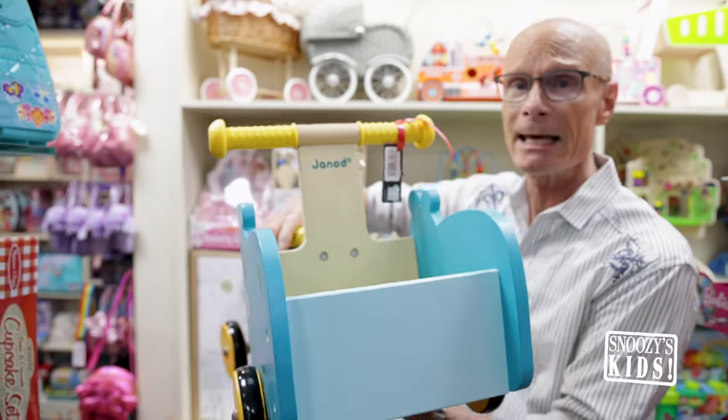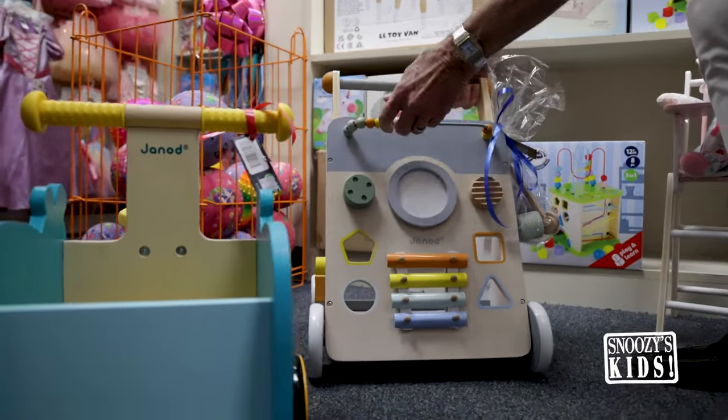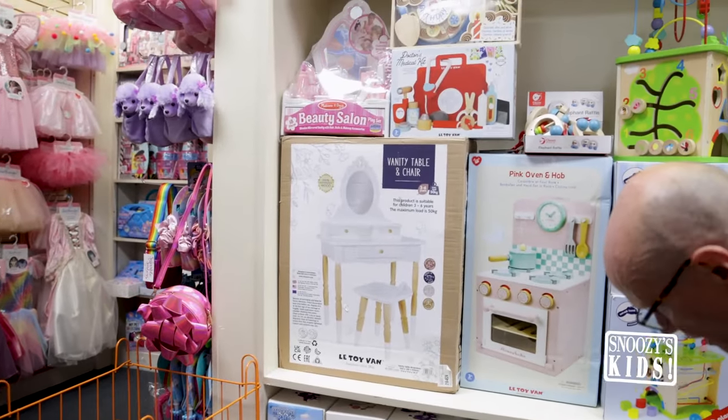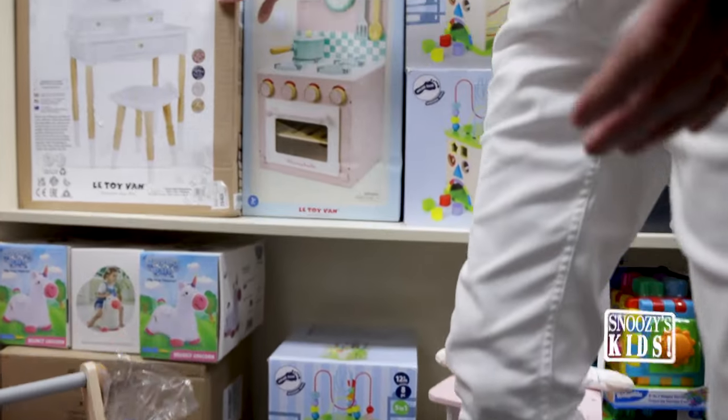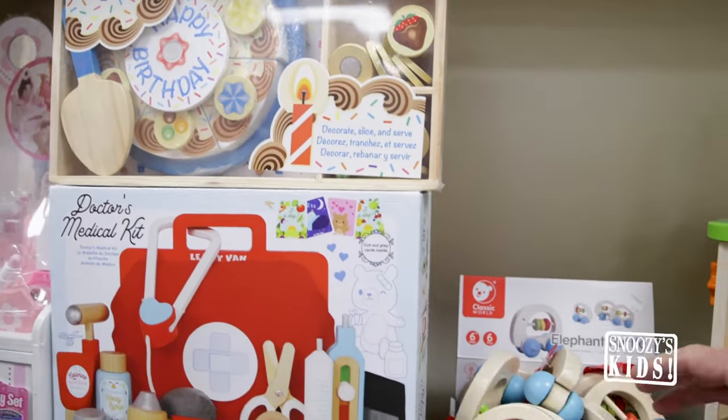Look how cute this little hippo is — he is so stinking cute. And our little push toy here with the sounds and the noise, loving that one. A little seat here for the baby. Vanities. Even our doctor's kits have wooden pieces. Birthday kits. All kinds of baby toys here.